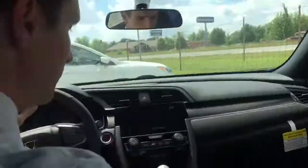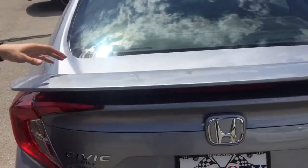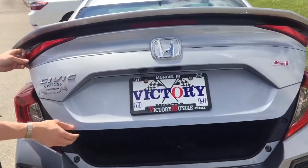Now let's step outside the vehicle. You've got this really great design to the Honda Civic with this awesome spoiler that you get only on the SI. The backup camera is right there.